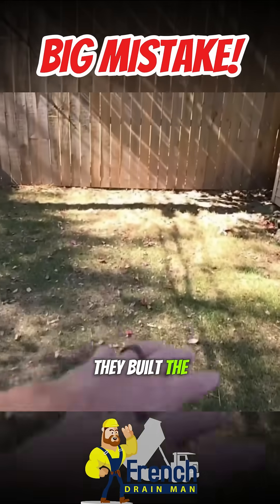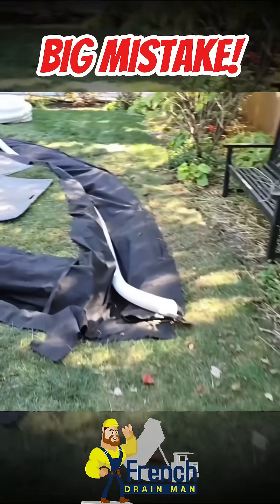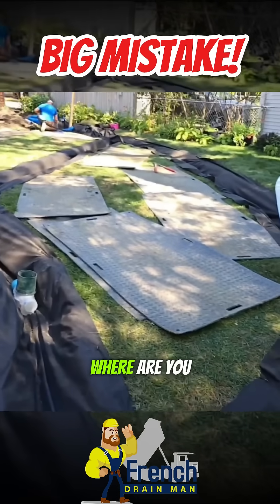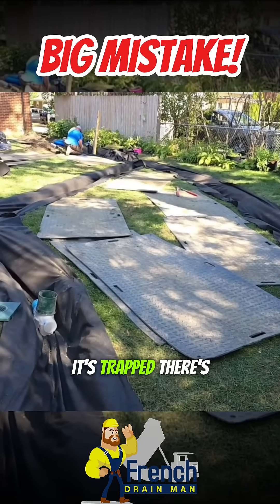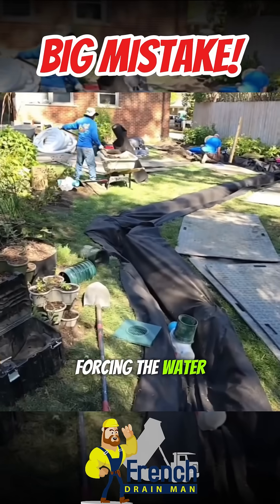They built the grade up in here and it chases the water out just fine. This is the area that's holding the water. Now, if you try to build this up, where are you going to run the water to? It's trapped — there's nowhere for it to go.